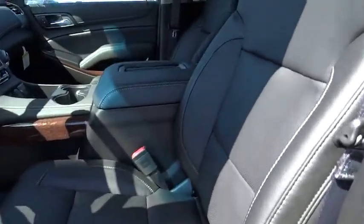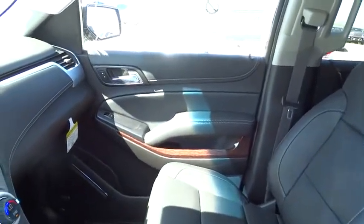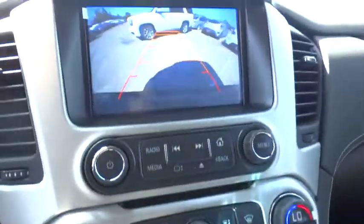Tow hitch, lane departure warning, leather-wrapped steering wheel, Bluetooth, adjustable steering wheel, power steering, floor mats, cruise control, aluminum wheels, and four-wheel disc brakes.